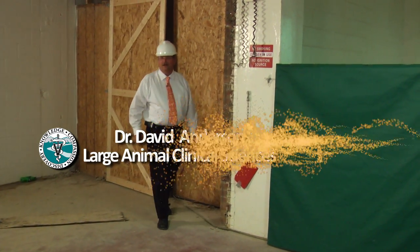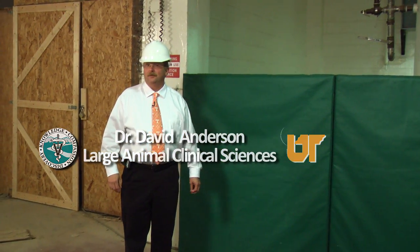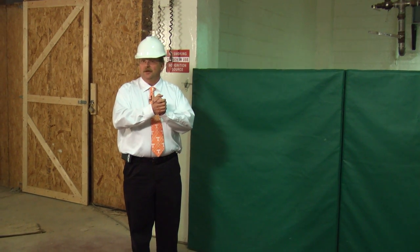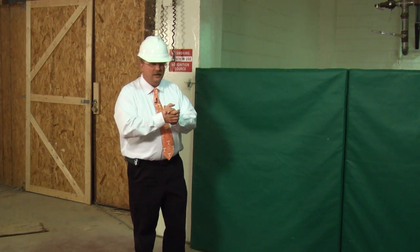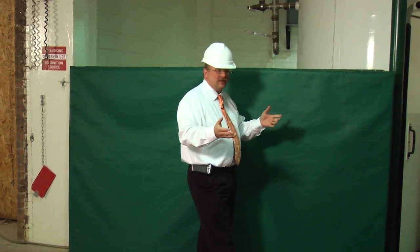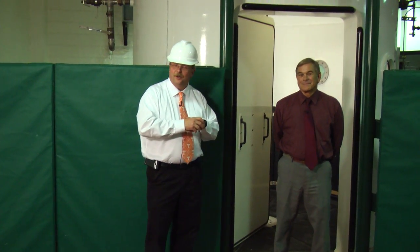Hello again. I'm Dr. David Anderson. I'm the head of Large Animal Clinical Sciences here at the Veterinary Medical Center for Horses and Farm Animals. I'm talking to you from our new expansion facility, and right now I'm standing in the transition zone between our existing hospital and the new hospital, out in front of the hyperbaric oxygen therapy chamber, which we affectionately call the HBOT.